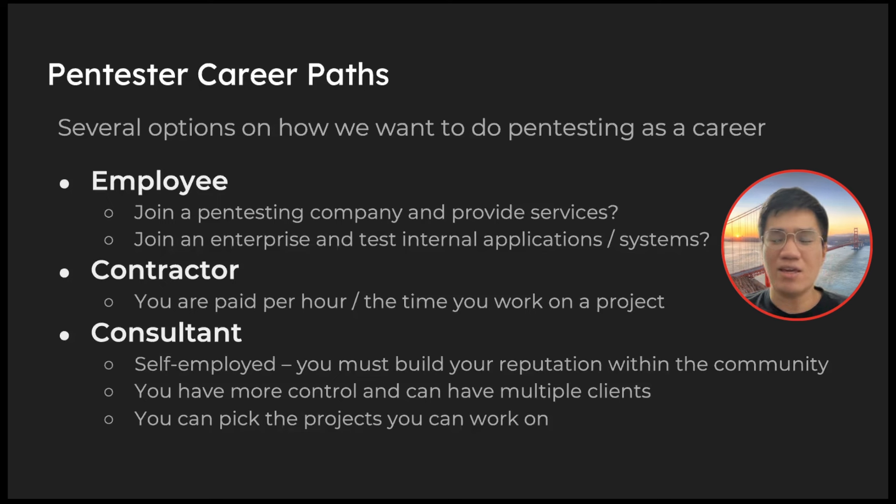If you find that interesting and want to pursue it, there are several career paths. You can be an employee, joining a big pen testing company and providing services to customers. You can join an enterprise or organization you already work for and test their internal applications and systems. Or you can be a contractor, doing pen tests for set periods — maybe three or six months — and you're paid by the hour.